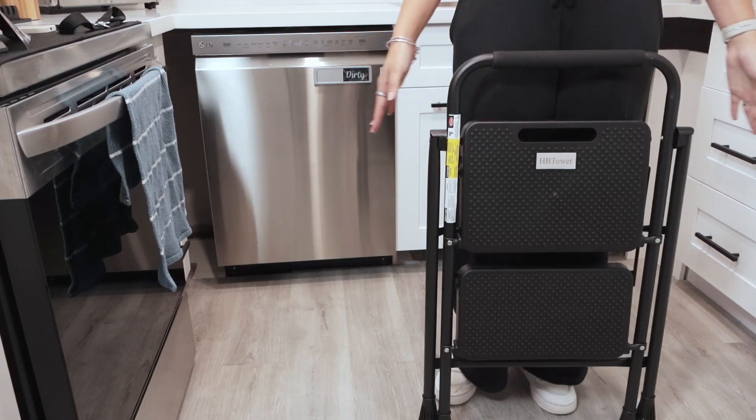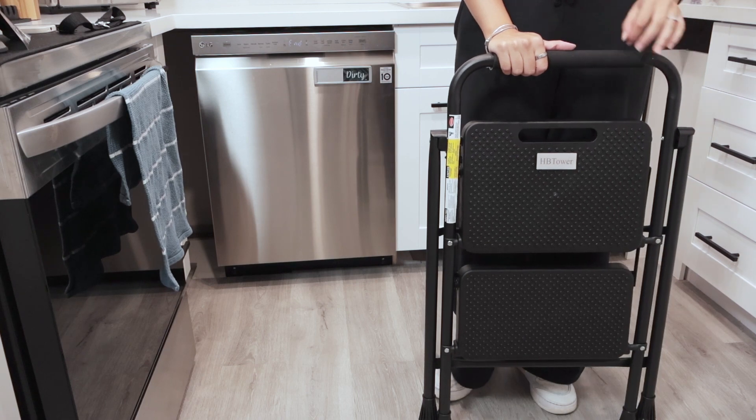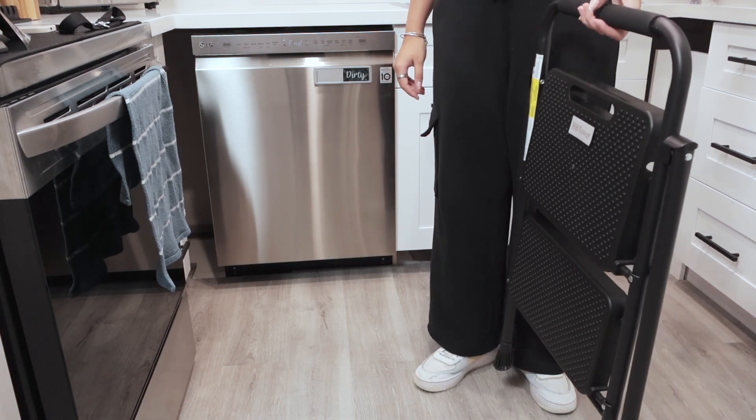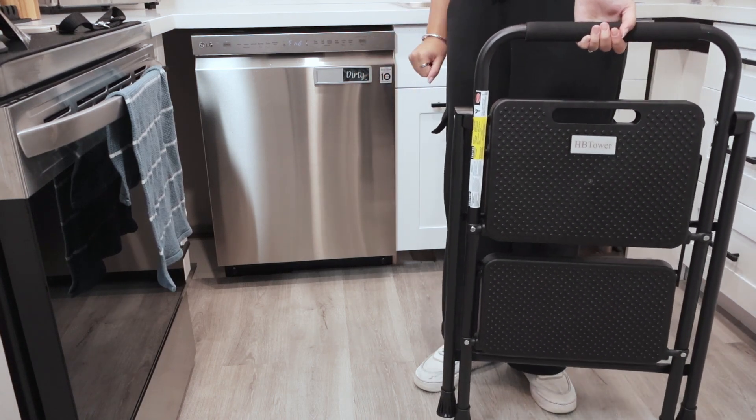If you need help reaching tall things, look no further than this product. This stepstool ladder is absolutely incredible and I got it off Amazon. It is super slim so you can fit it inside a closet, leave it in the laundry room, or even in a corner of the kitchen.